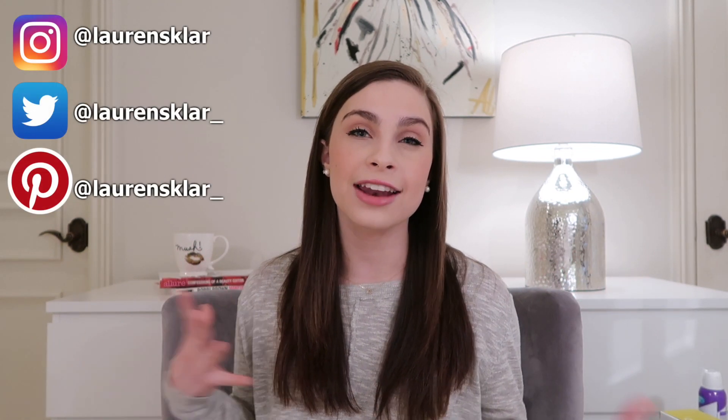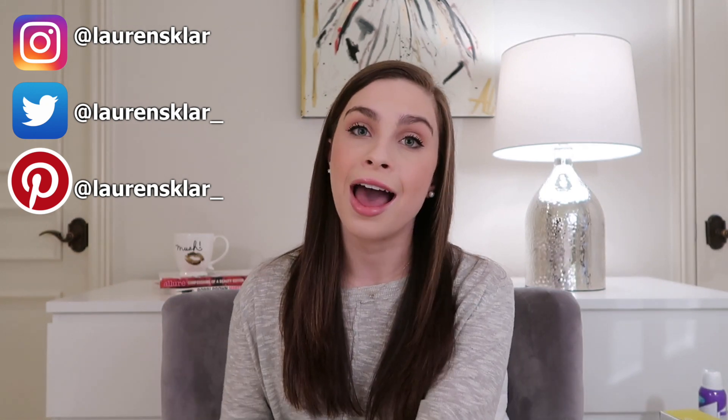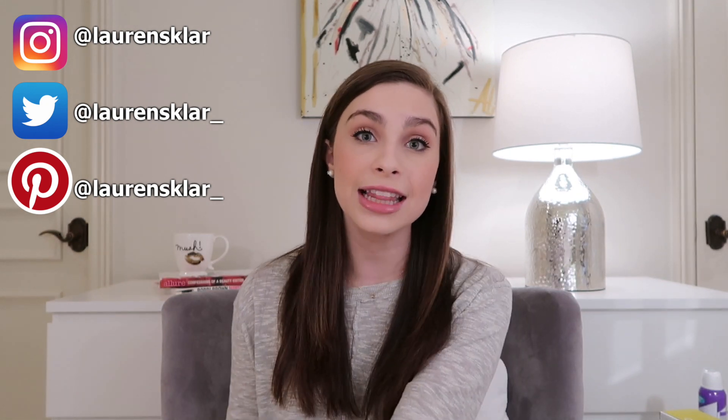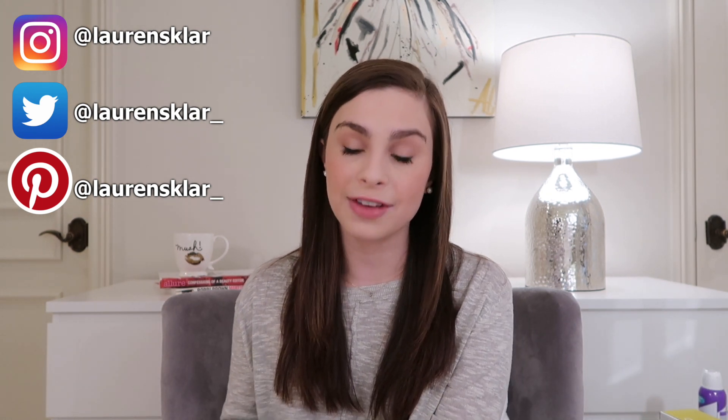Hey guys, it's Lauren. Today I'm doing a little bit of a different video — I'm doing a lifestyle favorites. I just have a ton of products sitting around me. These are miscellaneous things that I've really never talked about on my channel, and I'm using these products all the time. I've never shared them because a lot of them aren't makeup.